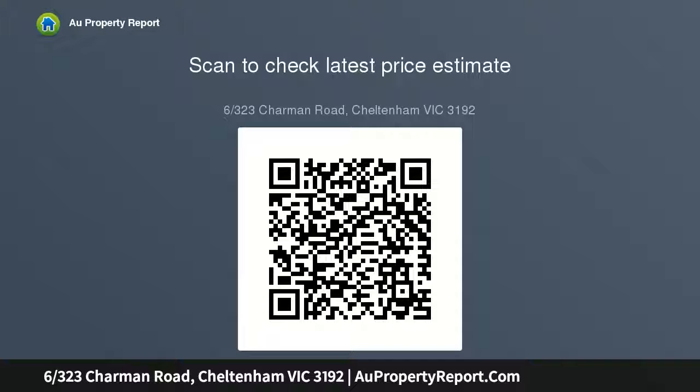The stylish apartment comprises 2.7 meter high ceilings creating a light and bright feel, a kitchen with stone bench top, overhead cupboards that maximize space, soft close drawers and Smeg appliances — oven and cooktop.